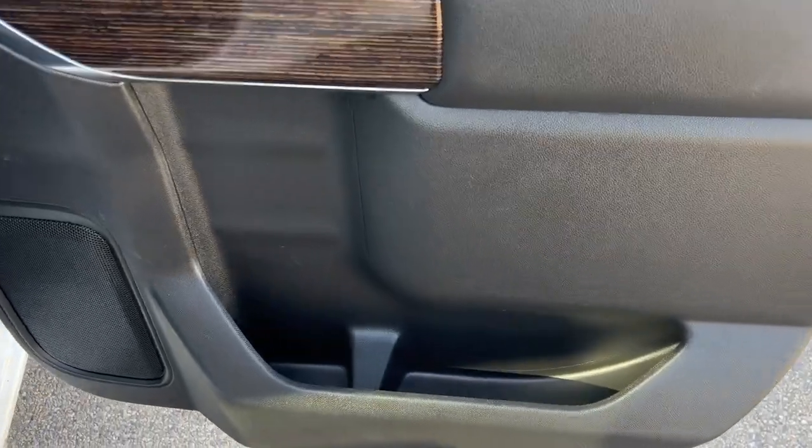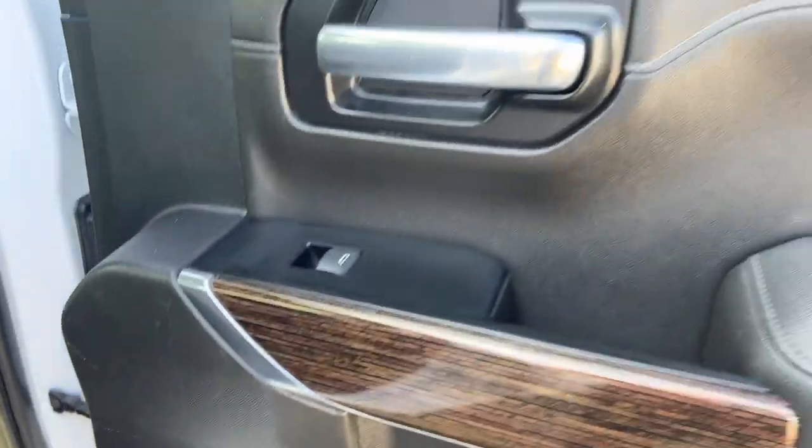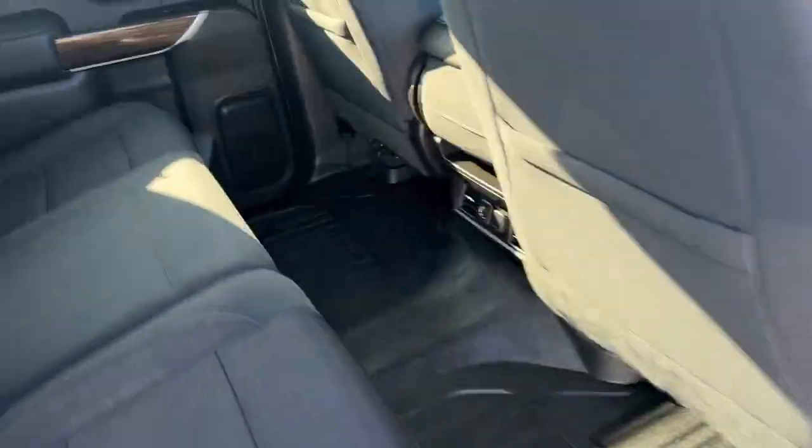Moving into the rear, it's going to have that same style with lots of extra storage and cup holders at the bottom, as well as speakers and that wood grain and chrome finish. Being a crew cab, you get lots of extra legroom and storage behind both the passenger and driver's seats.